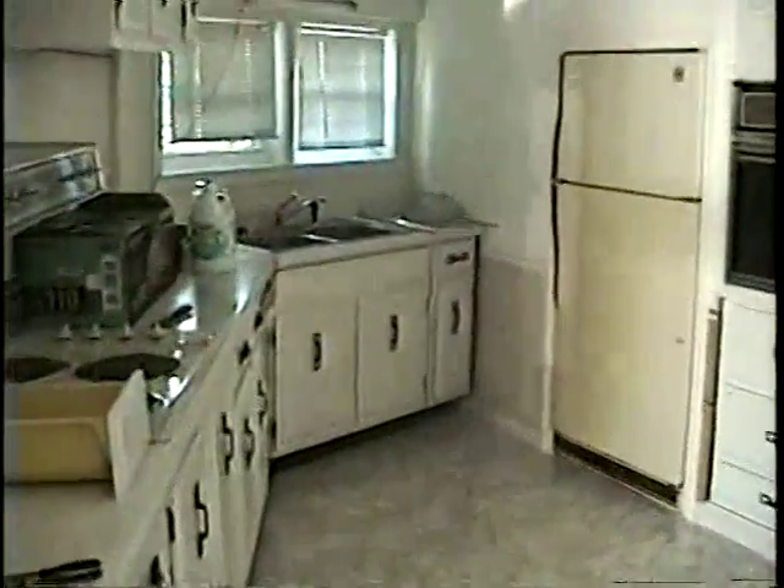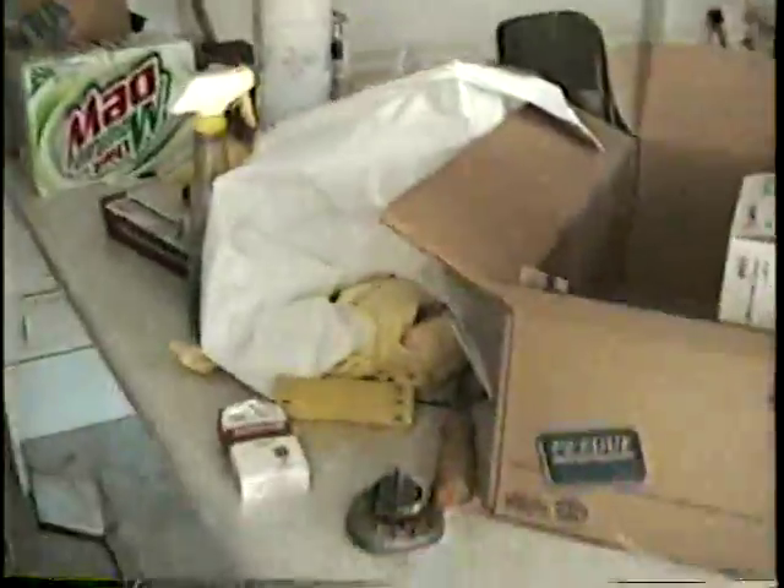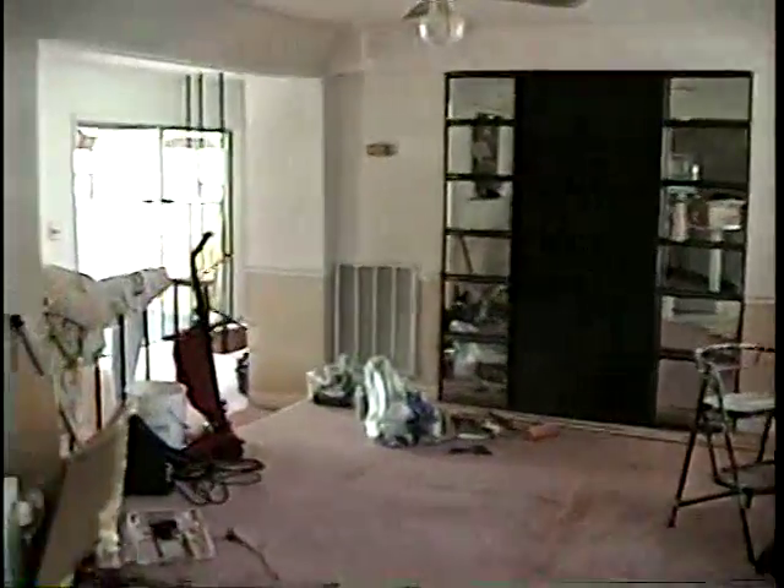This is our kitchen. It's kind of a mess. This is our pantry area.